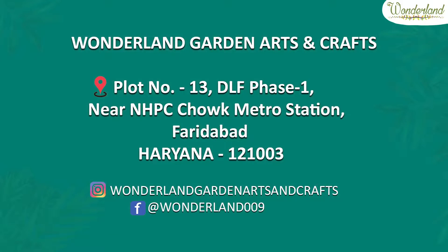We are close to Delhi Faridabad, NHPC Chalk Metro Station. I will tell you a little about our collection and our complete address, along with our Instagram page, Facebook page, and channel, if you want to connect with us and know our updates.